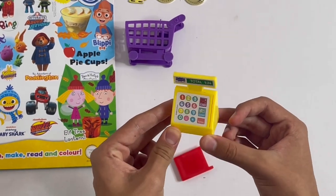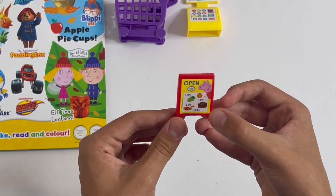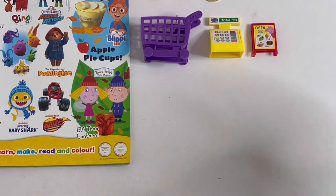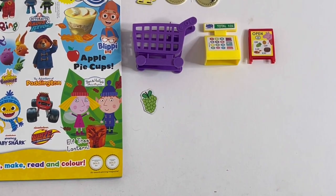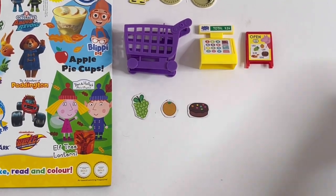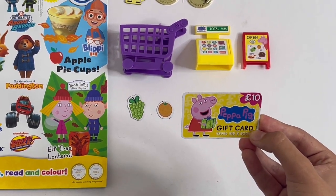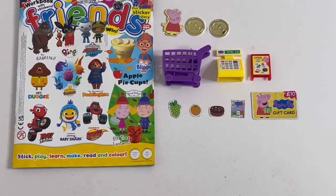We've got a till, and an open shop sign that will show you how much all the food will cost. I'm also going to show you the cutouts - grapes, orange, cake, a magazine, and a gift card - and that's a picture of Peppa holding a gift, it's 10 pound. And that's Peppa's shopping set.